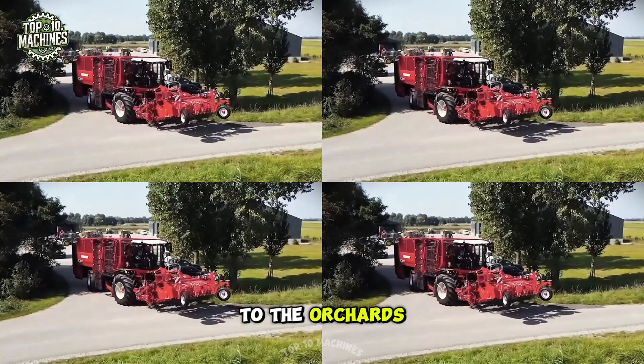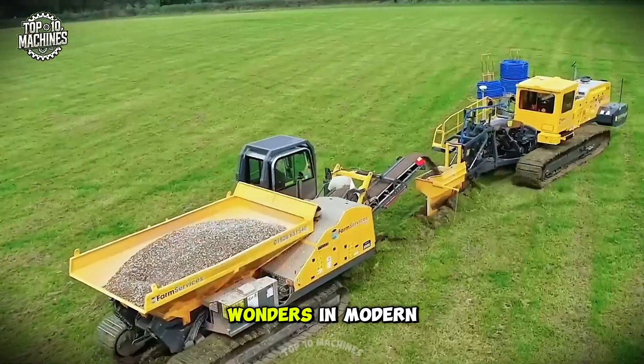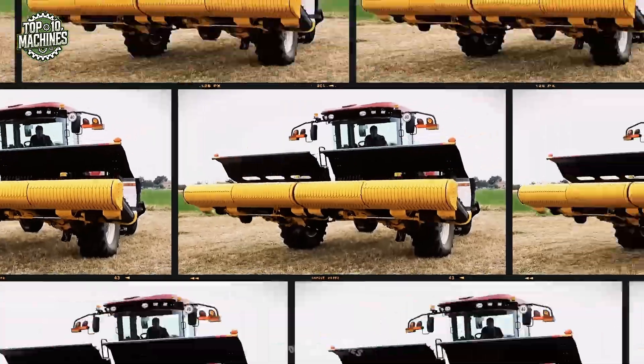From the wheat fields of Iowa to the orchards of Europe, here are the top 30 warrior machines that are working wonders in modern agriculture. Let's go.